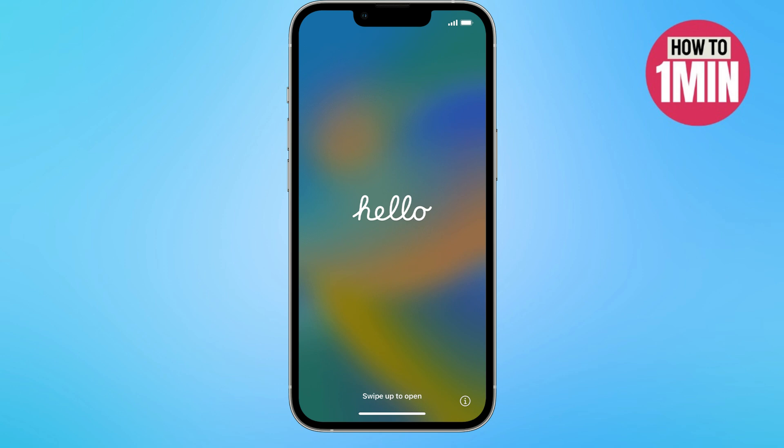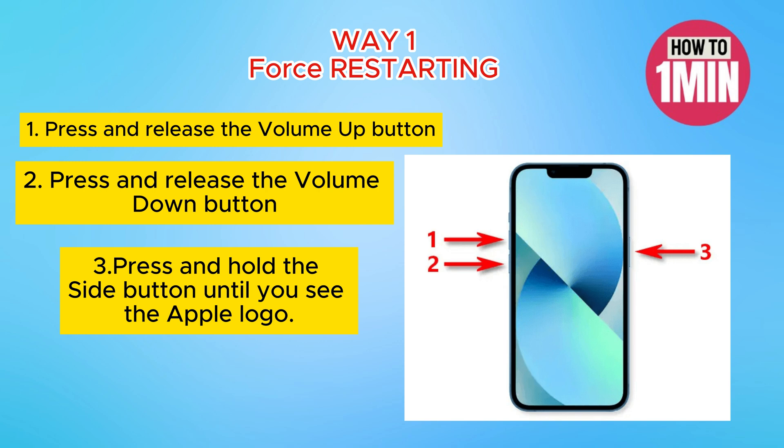Hello everyone, welcome to my video. In this video I will guide you how you can fix iPhone 16 Pro Max stuck at the Hello screen. There are three to four ways by which you can solve this issue.